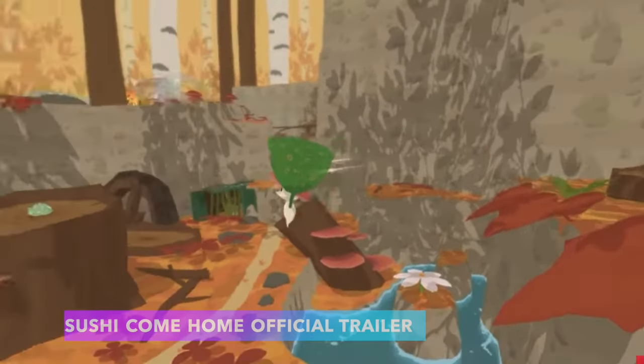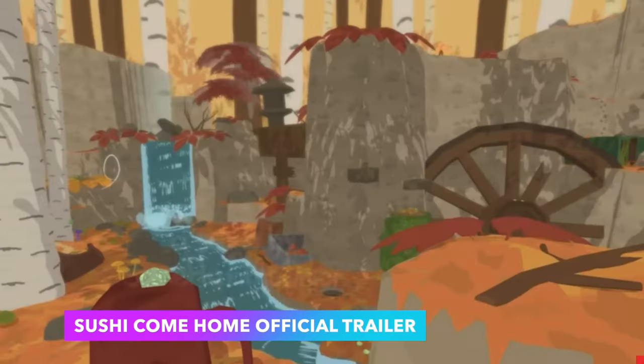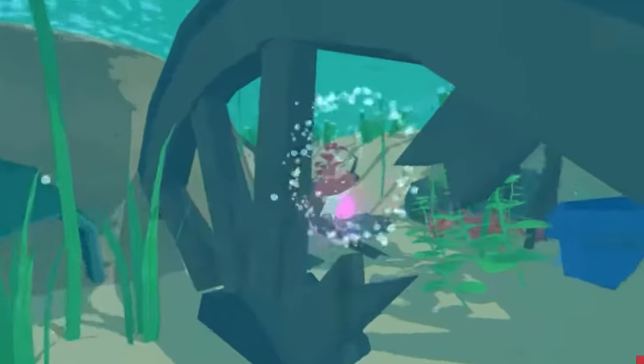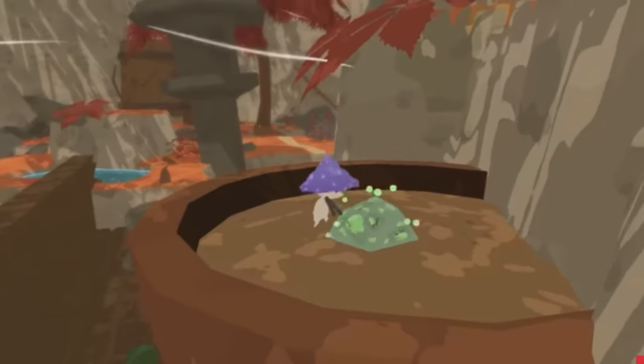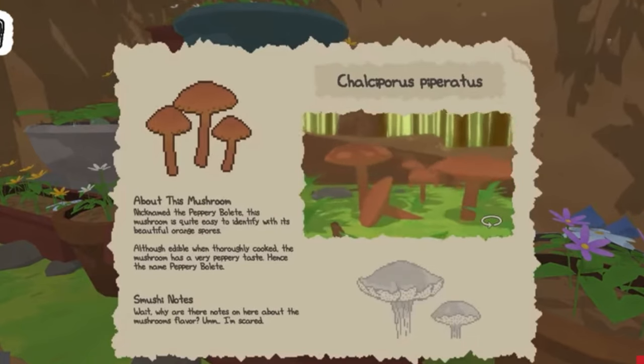Nushi Come Home is an adorable cozy exploration game where you play as a little baby mushroom. Your goal is to find your way back home. The graphics are absolutely stunning and I'm definitely going to be picking this game up. You might have to solve some puzzles before you can get back home, and you also get to learn about different mushrooms. Pretty cool concept. This game retails for $19.99.